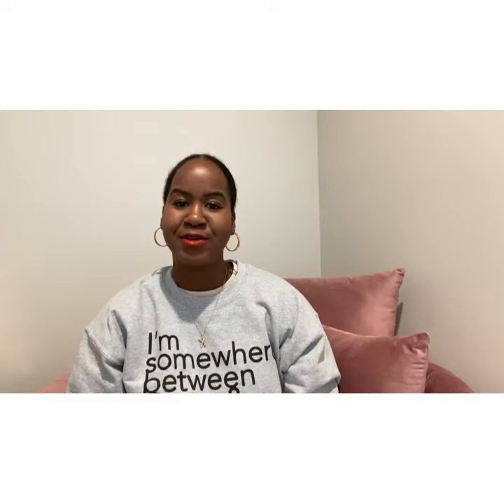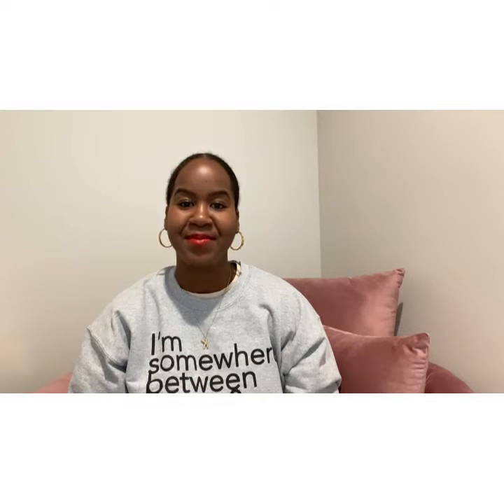Hi guys, welcome back to my YouTube channel. This is the Glam Diaries and my name is Kimberly. Before you go any further, please hit the like button, subscribe, and leave me a comment.